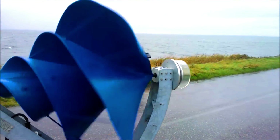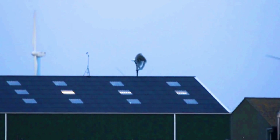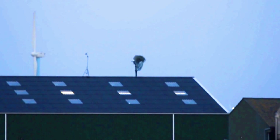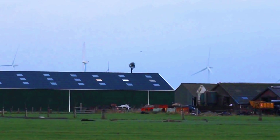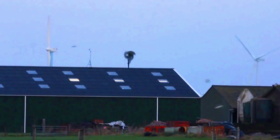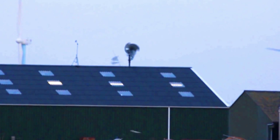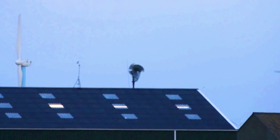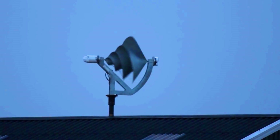The Liam F1 is unique in several ways. First, it is designed to be installed on roofs and walls, making it ideal for urban areas. Second, it is very quiet, producing less than 45 decibels of noise, making it suitable for areas where noise pollution is a concern. Third, the Liam F1 is highly efficient, with an efficiency of up to 52 percent.